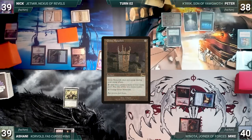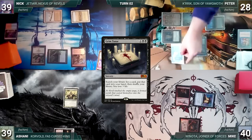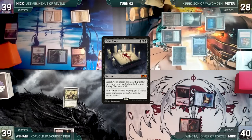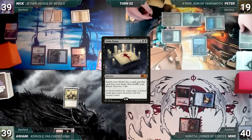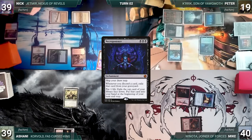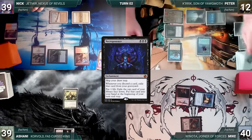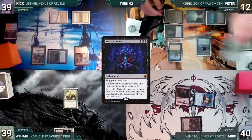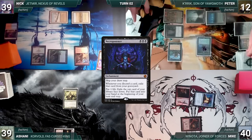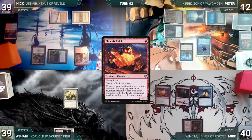Nick draws and plays a Savannah. He casts Saruli Avenger and Dryad Militant, then ships the turn. Peter draws and plays a Swamp, casts Mana Crypt, casts Grim Monolith, then pays six life to cast his commander Kurik, Son of Yawgmoth. He pays four life and casts Grim Tutor — Kurik triggers and gets a counter, then Peter fetches up a card, losing three life. Grim Tutor's exile is blocked by Dryad Militant. Peter pays six life and casts Necropotence, which resolves.